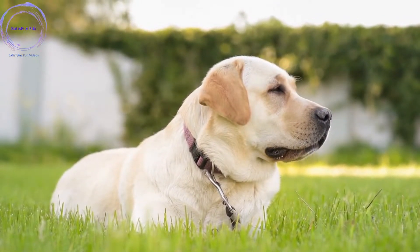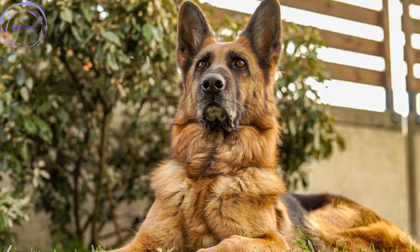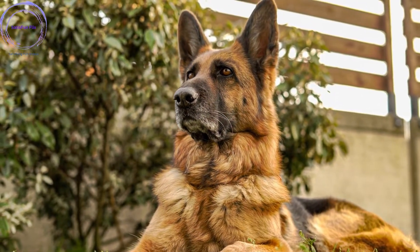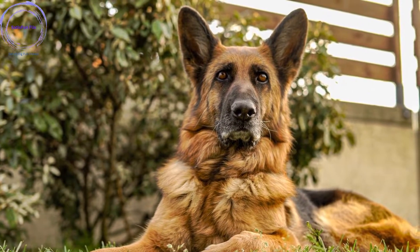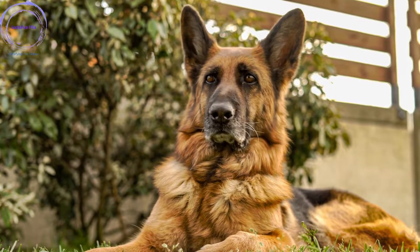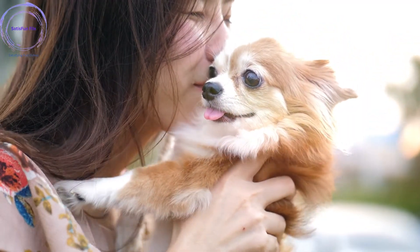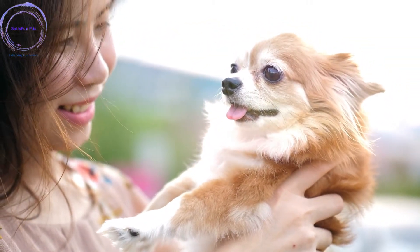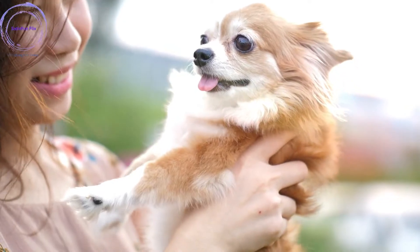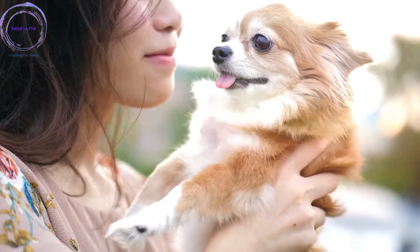Step 2: Establish a training routine. Consistency is key in dog training. Establish a regular training routine that includes dedicated training sessions each day. This routine will help your dog understand when to expect training and create a structured learning environment. Step 3: Create a positive training environment. Ensure the training area is free from distractions and provides a positive and safe space for learning.